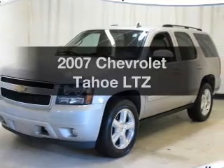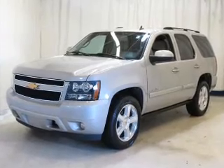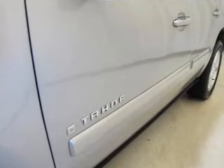Imagine yourself in this 2007 Chevrolet Tahoe. If you're looking for a first-rate auto, this one could be yours today with a powerful eight-cylinder engine. The powertrain includes rear-wheel drive that responds smoothly to its automatic transmission.